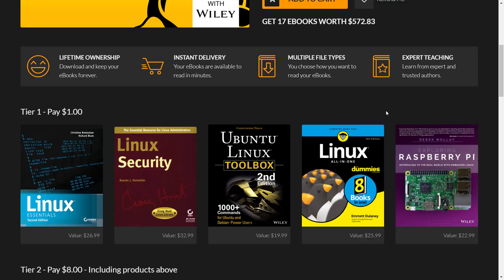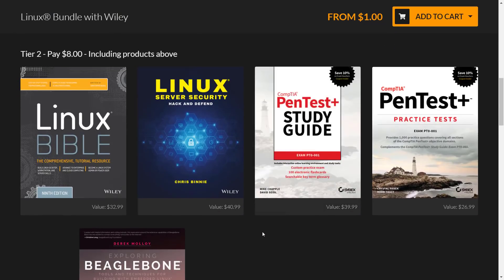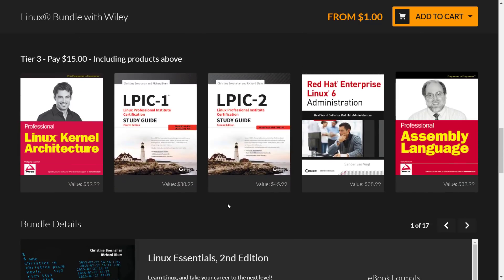The $1 tier includes: Linux Essentials 2nd Edition, Linux Security, Ubuntu Linux Toolbox 2nd Edition, Linux All-in-One (technically eight books), and Exploring Raspberry Pi — that last one is PDF only. The $8 tier adds: the Linux Bible, Linux Server Security, Pentest Study Guide, Pentest Practice Test, Exploring BeagleBone, Beginning Linux Programming 4th Edition, and the Linux Command Line and Shell Scripting Bible — all in both formats. The $15 tier adds: Linux Kernel Architecture, LPIC Study Guide 1 and 2, Red Hat Enterprise Linux 6 Administration, and Professional Assembly Language — oddly, that last one is PDF only.